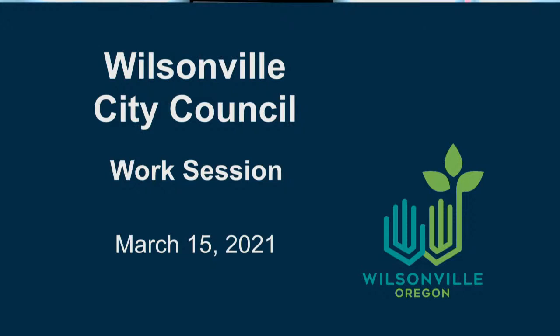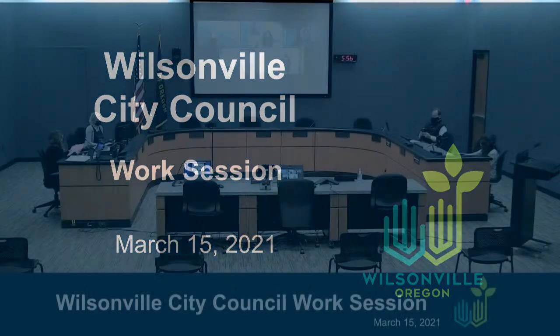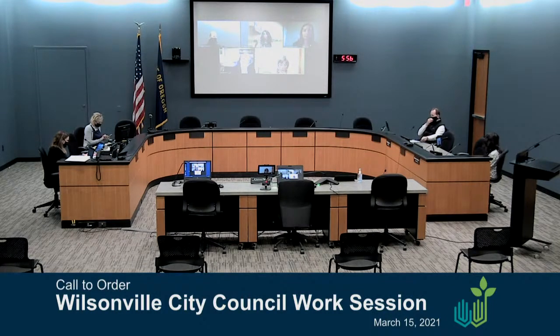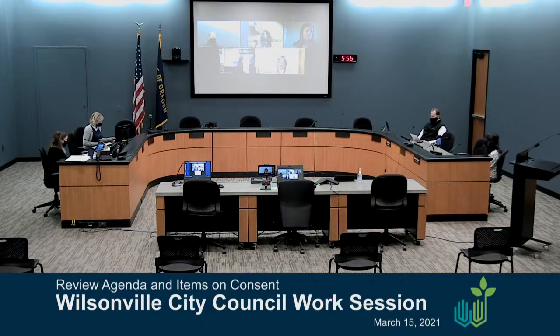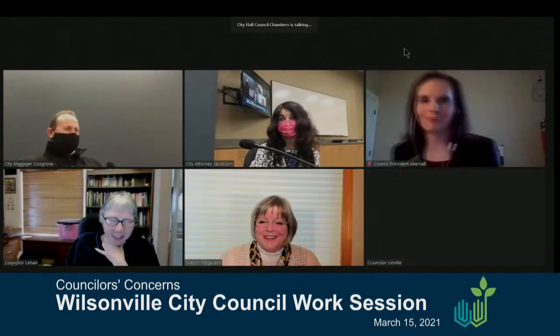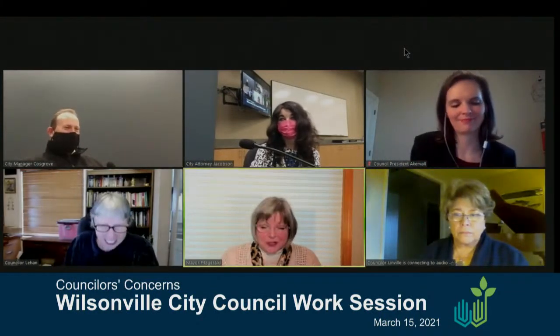Call to order the Wilsonville City Council work session, March 15th at 5:55 p.m. I'd like to start by asking if anyone has had a chance to review the consent agenda in order. It looks okay to everyone. Any counselor concerns, or should we keep going? Looks like we're good to go.